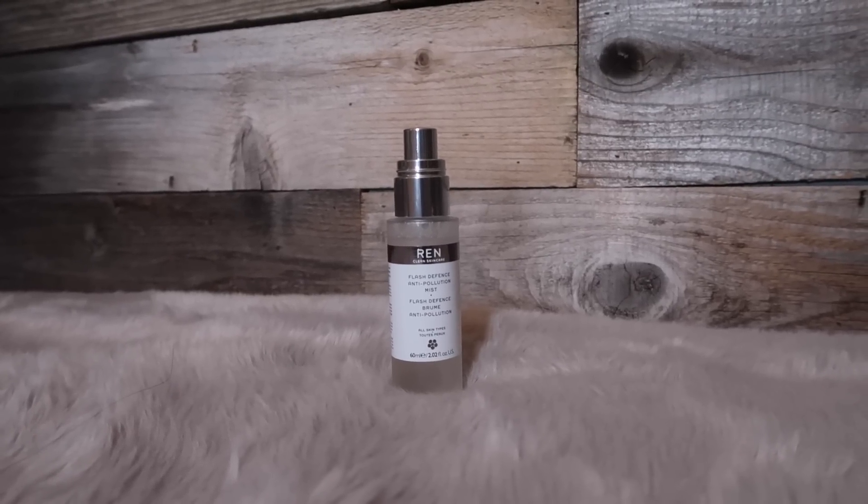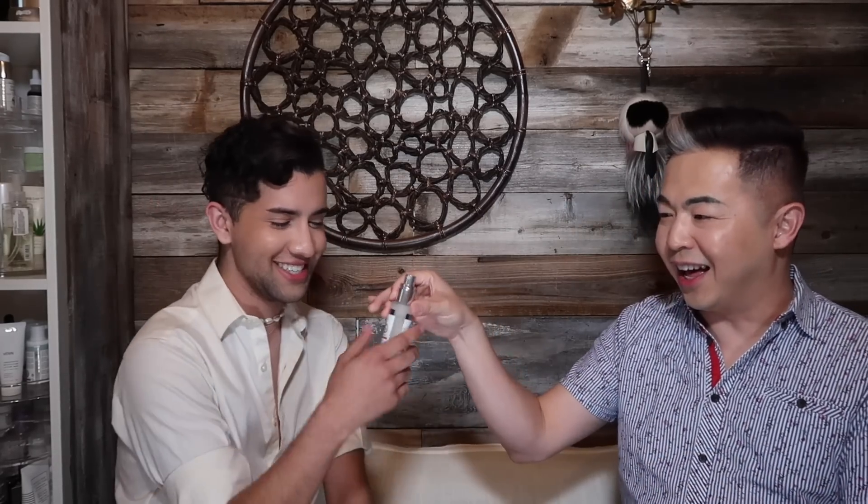My secret weapon for travel is this — by REN Clean Skincare. It's called the Flash Defence Anti-Pollution Mist. When you apply this on the skin, it protects against free radicals. It smells very floral. Any mist with anti-pollution properties will reduce the chance that environmental pollution damages your skin while you travel. This is a great addition to your travel skincare kit.